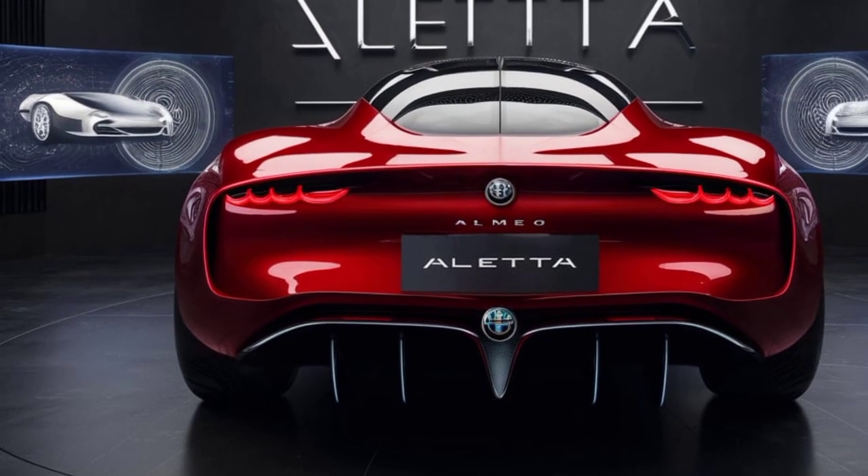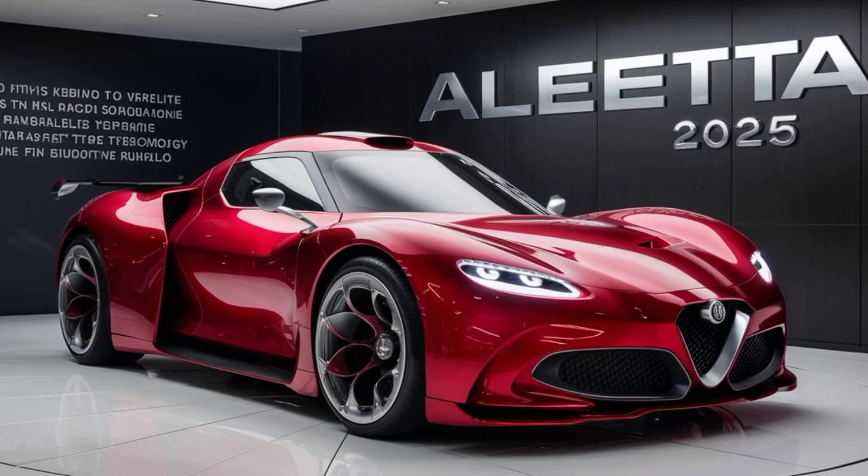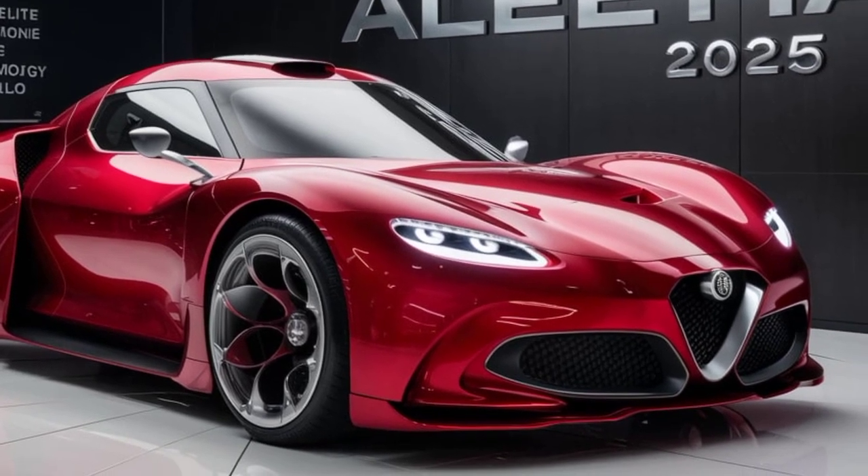Move inside, and the Aleta's luxurious and driver-centric cabin awaits. Imagine yourself gripping that sleek steering wheel, surrounded by premium materials and innovative technology.